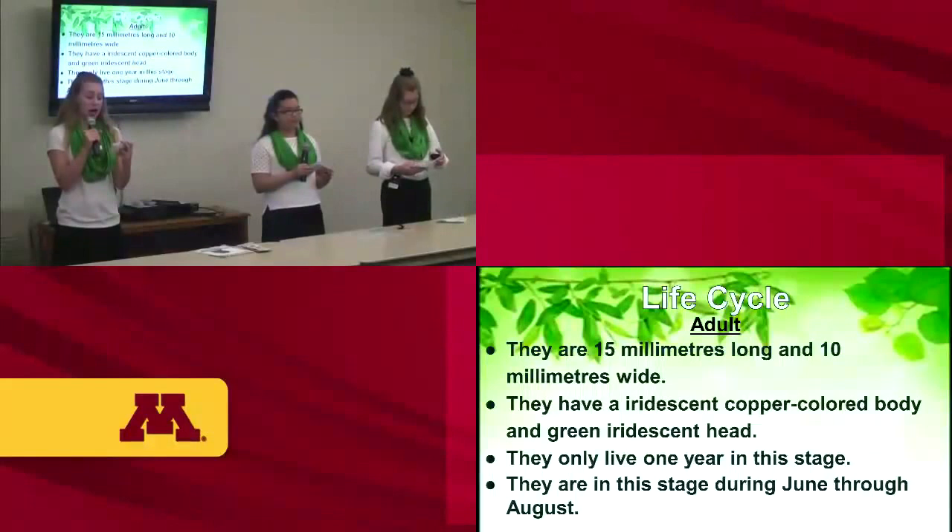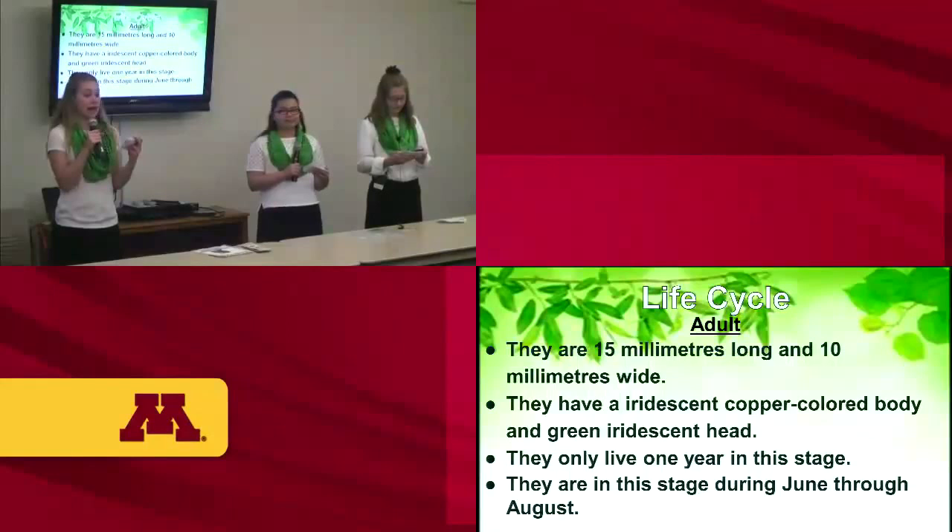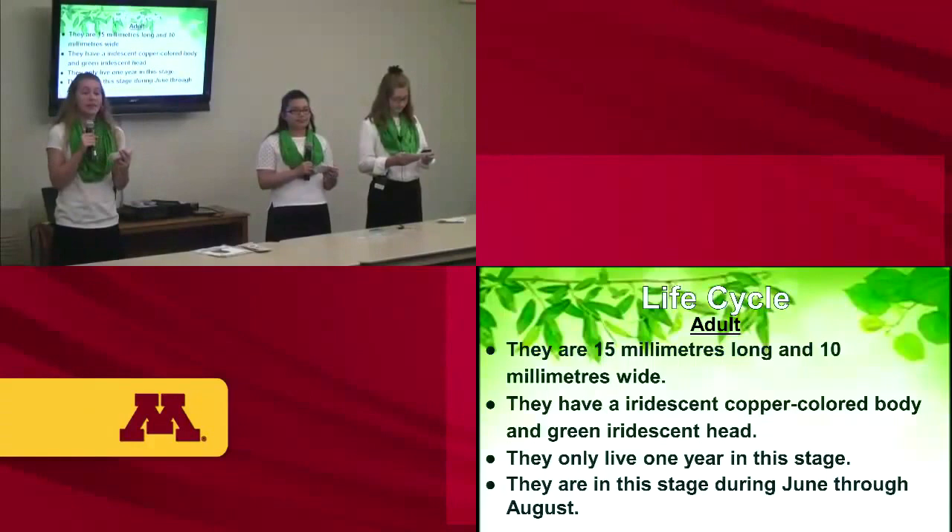Finally, the adult stage. The Popillia japonica are 15 millimeters long and 10 millimeters wide. They have an iridescent copper-colored body and a green iridescent head. They only live one year in this stage and are active during June through August.